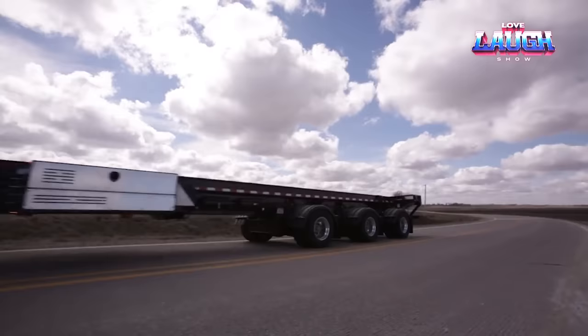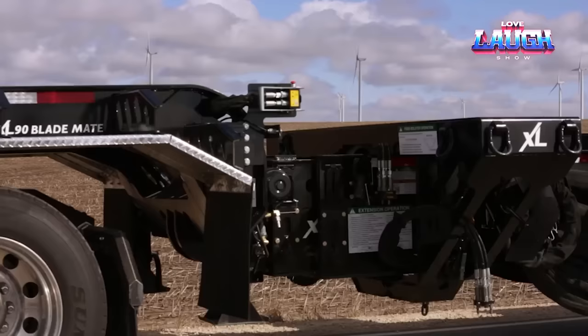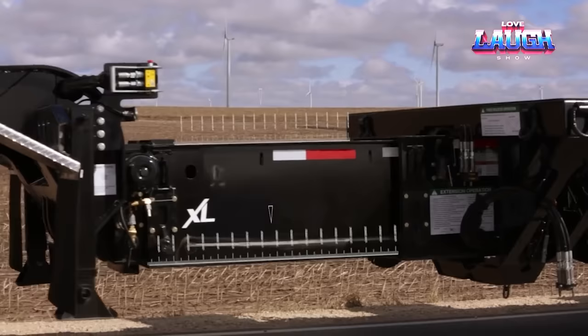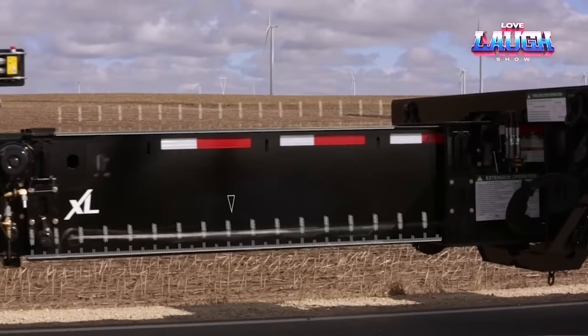XL Specialized Trailers has built a trailer specifically designed for transporting wind turbine blades. The trailer is over 183 feet long and can be upgraded to over 200 feet. Despite its length, the trailer remains reliable and can handle loads up to 45 tons. To operate the XL Specialized Trailer, the driver must be familiar with a specific remote control. Additionally, removable hooks enable easy attachment of hydraulic hoses and other components.